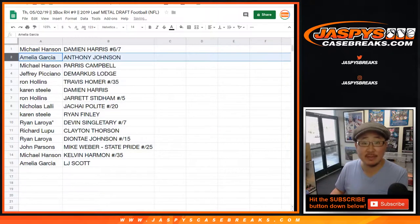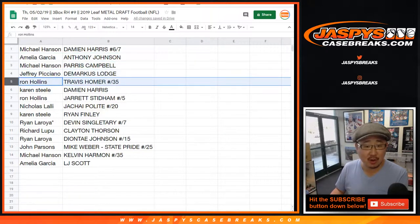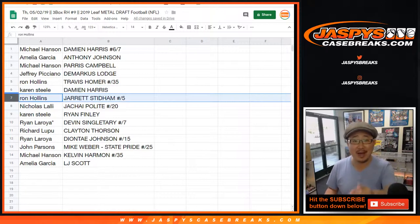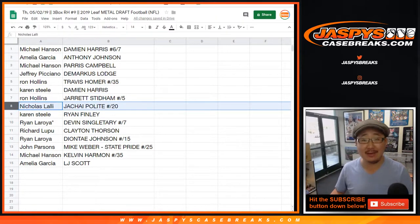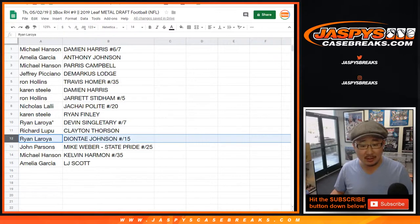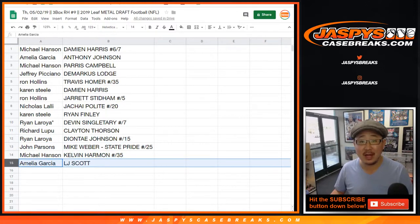Michael Hansen gets Damian Harris 6 out of 7. Emilia gets Anthony Johnson. Michael Hansen with Paris Campbell. Jeffrey with DeMarcus Lodge. Ron Hollins got Travis Homer out of 35. Karen with the other Damian Harris — the regular, non-numbered one. Ron Hollins, Jarrett Stidham out of 5 — all aboard the Big Hit Express! Nicholas L with Polite out of 20. Karen with Ryan Finley. Ryan L, last spot mojo, Devin Singletary out of 7 — nice low number. Richard L, Clayton Thorson. Ryan L, Deontay Johnson to 15. John Parsons, Mike Weber State Pride to 25. Michael Hansen, Kelvin Harmon to 35. And Emilia Garcia, LJ Scott.